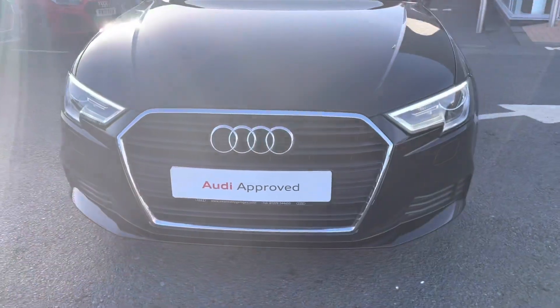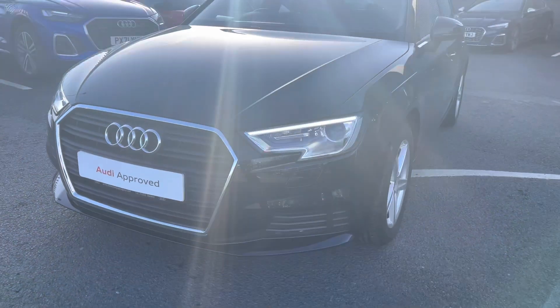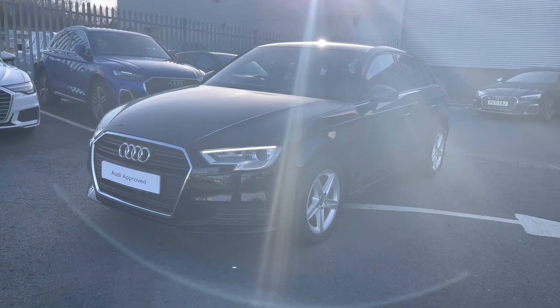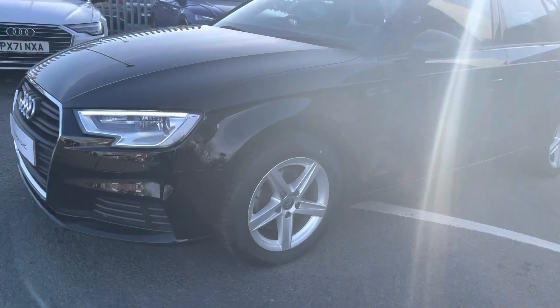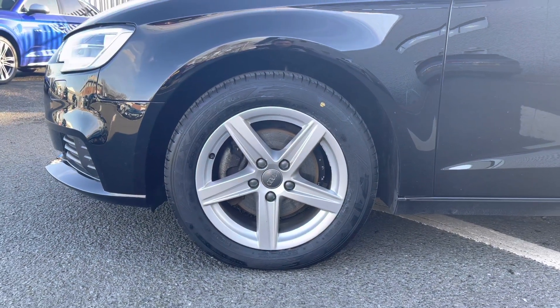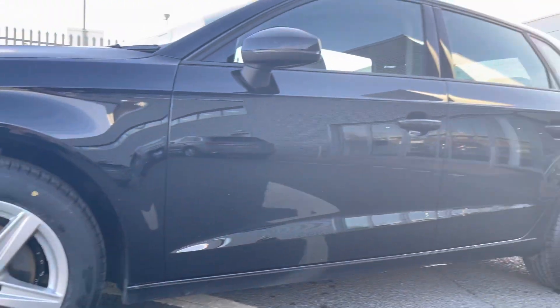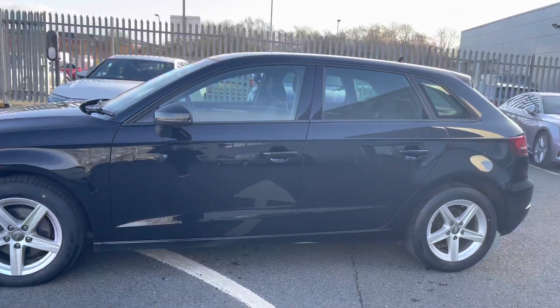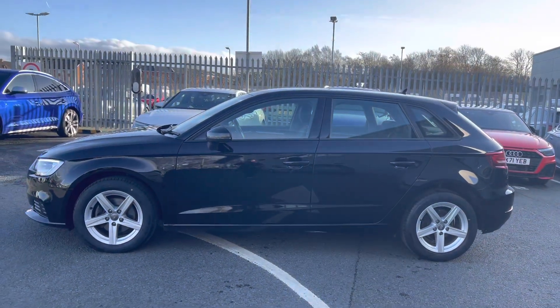Starting at the front of the vehicle, you do have the xenon headlights which use amazing technology to ensure maximum visibility on any journey. It sits on lovely 16-inch five-spoke star design alloy wheels which really complement the whole exterior look of this Sportback very nicely. As you can see all around, it is a very nice looking vehicle.